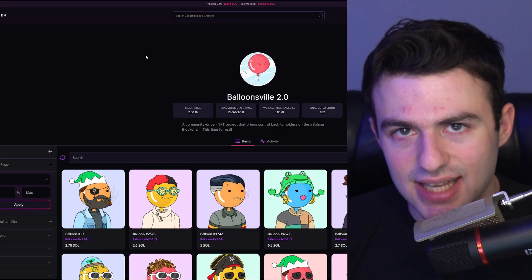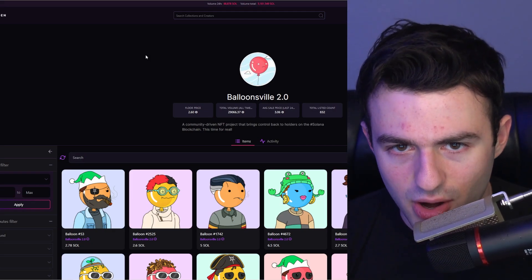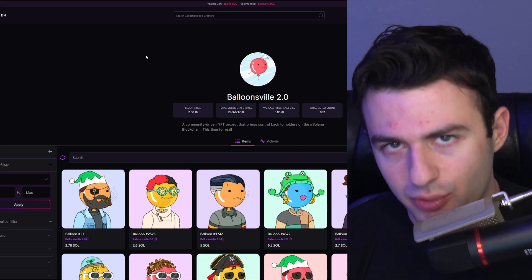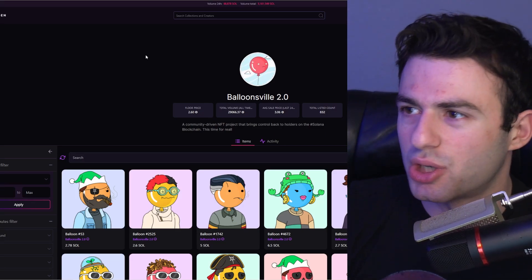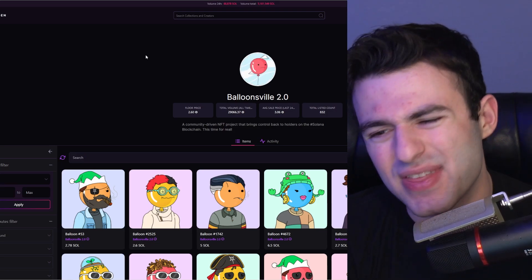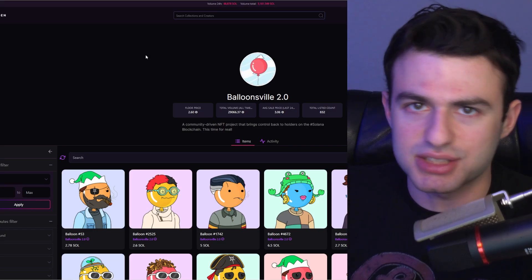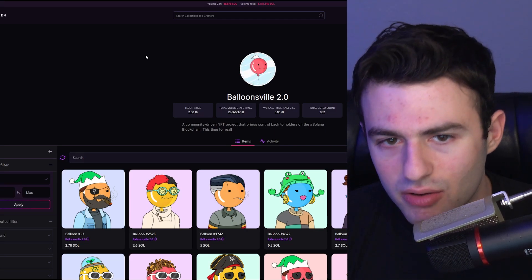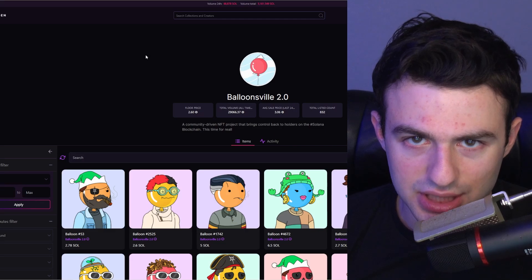Here's another example of a semi-successful derugging — Balloonsville 2.0. The original Balloonsville was a rug unfortunately. Over on Twitter, the creators started tweeting a bunch of foul things at all of the platforms, basically wrecking havoc on the Solana community for a day or two. He ended up deleting his Twitter and giving his project to Magic Eden — essentially saying he was done. Magic Eden was able to take it over and let the community feed this project, and they are attempting to derug it.